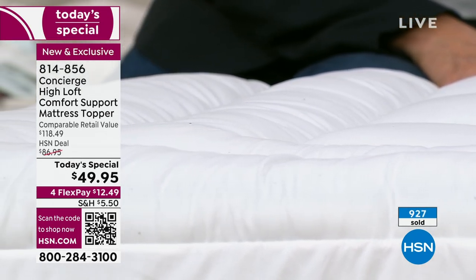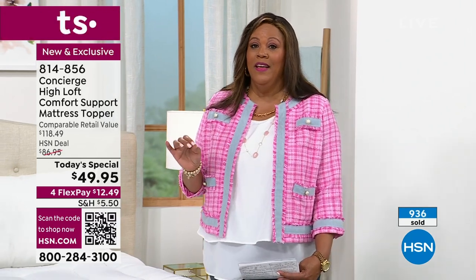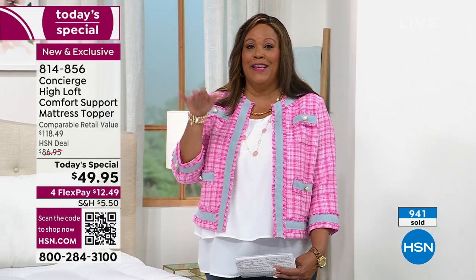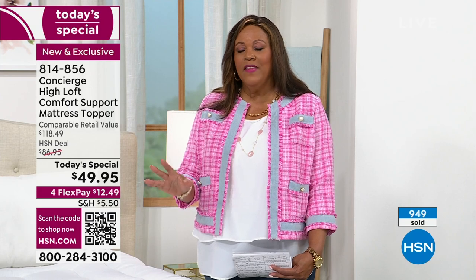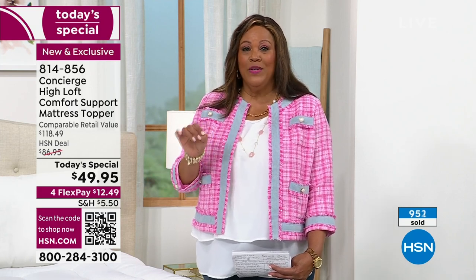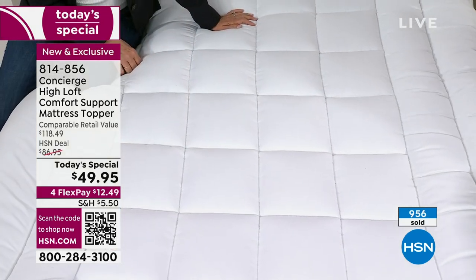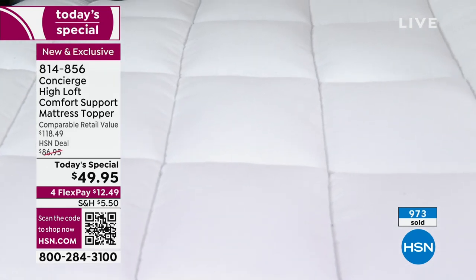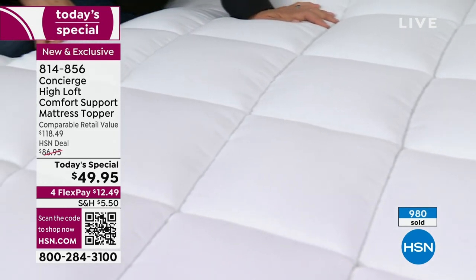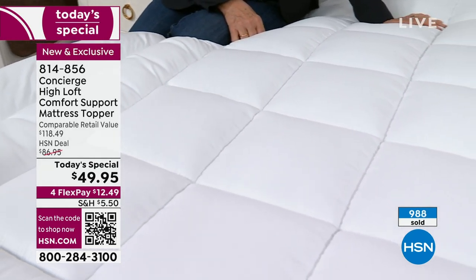We have some queen, but by the middle of the day we start to sell out. I want you to do it now while you're alert. Queen is the first one that sells out. The retail value is $118.49, and you're only spending $49.95 — that's $68 off. When you can save $68 for better sleep and something so cushiony and lofty that it looks like a five-star hotel, but you're in your own bedroom.